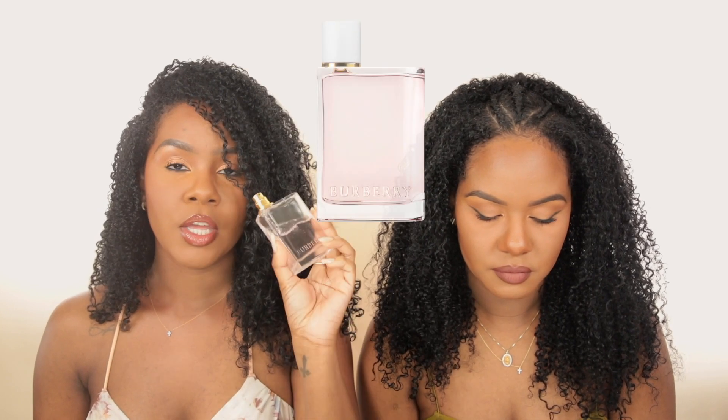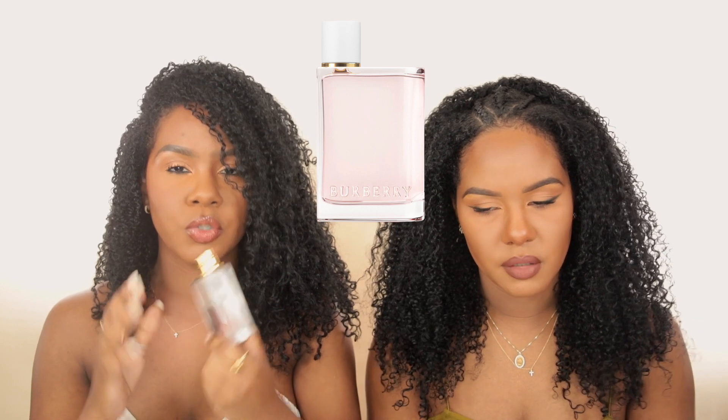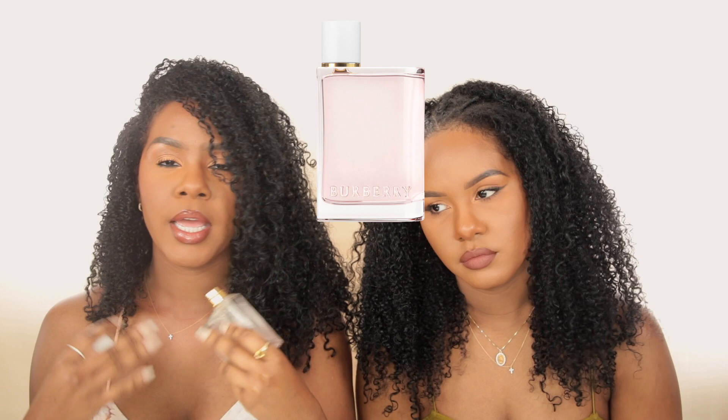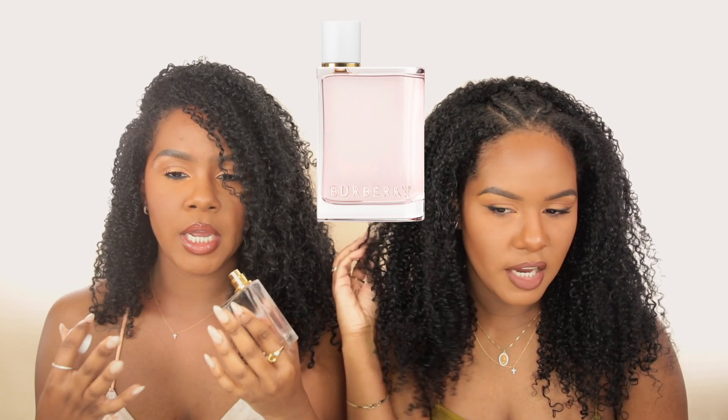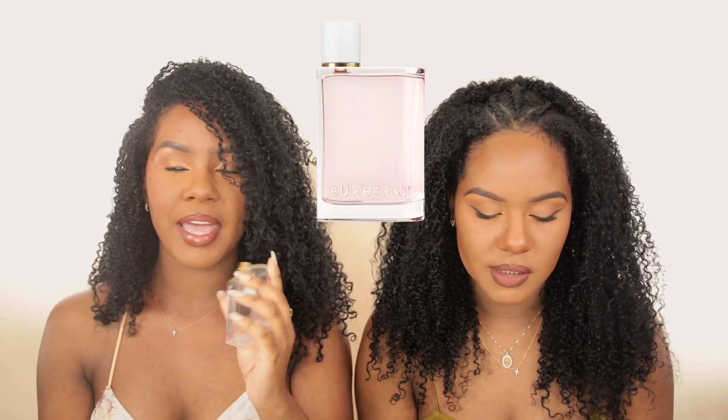Speaking of the Burberry Her fragrance family, I have another version I've been loving — Burberry Her Blossom. I've been wearing it non-stop and mentioned it in one of our recent vlogs. It has more of a floral scent than the original — the original is a lot more sweet and warm, but this one is a true floral with a really fresh, airy lightness to it. If you guys remember Sweet Pea back in the day, this is the bougier version of Sweet Pea — more elevated. It's so fresh and feminine.